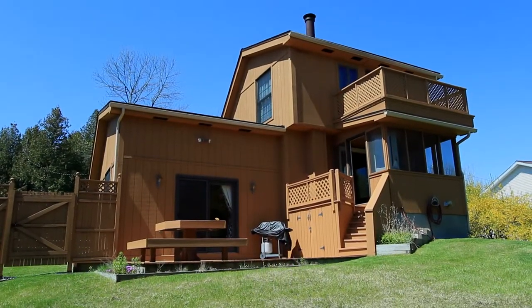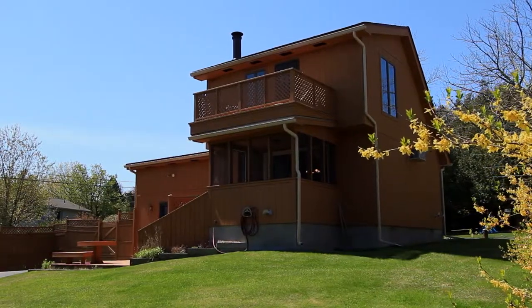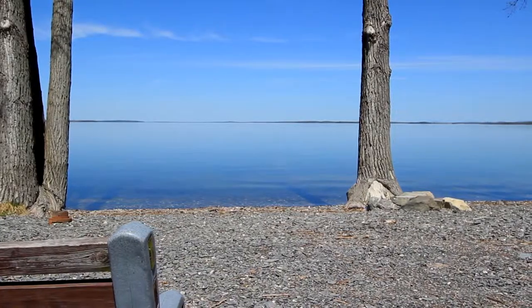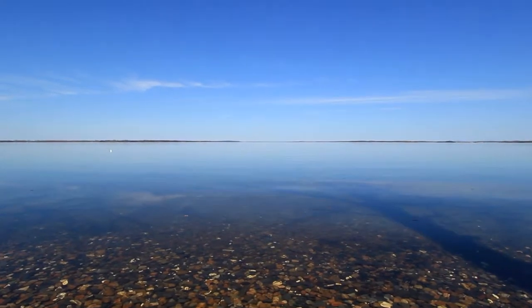The owners have used this property as their vacation getaway since long before they built the current home in 1980. With this home you can enjoy all that Lake Champlain has to offer without the expense of lakefront living.